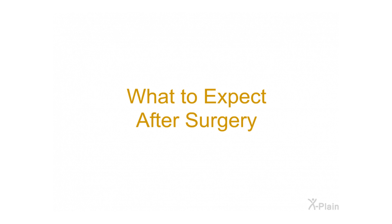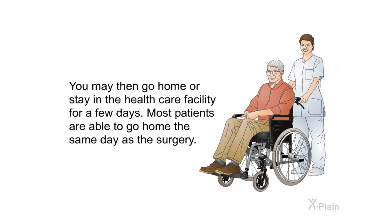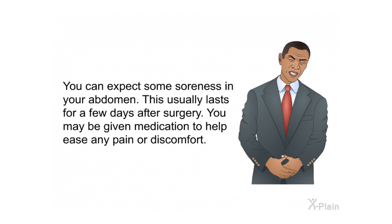What to expect after surgery: After the operation, you will be moved to the recovery room where your heart rate and other vital signs will be watched closely. You may then go home or stay in the health care facility for a few days; most patients are able to go home the same day. You can expect some soreness in your abdomen, which usually lasts for a few days, and you may be given medication to help ease any pain or discomfort.